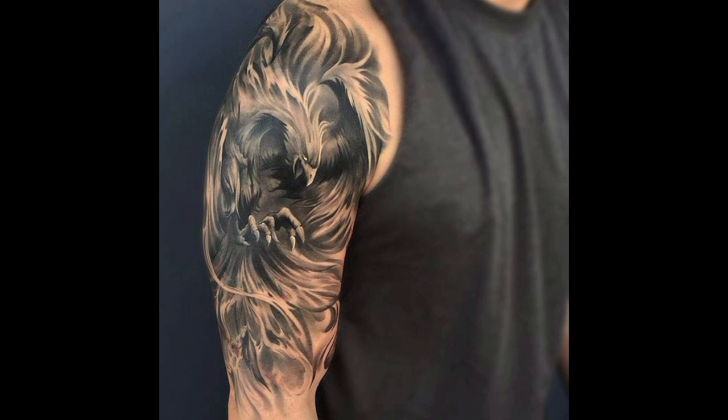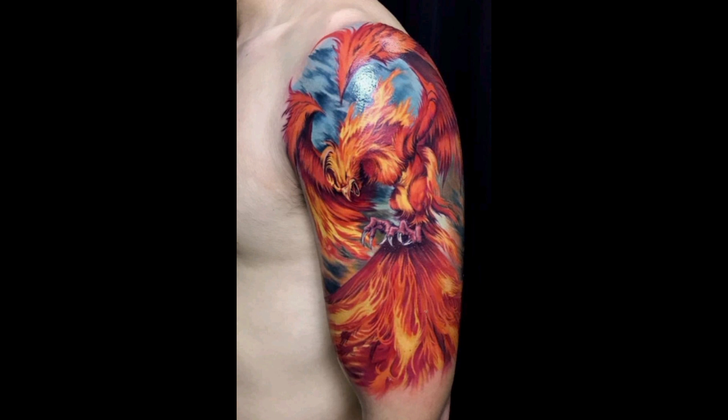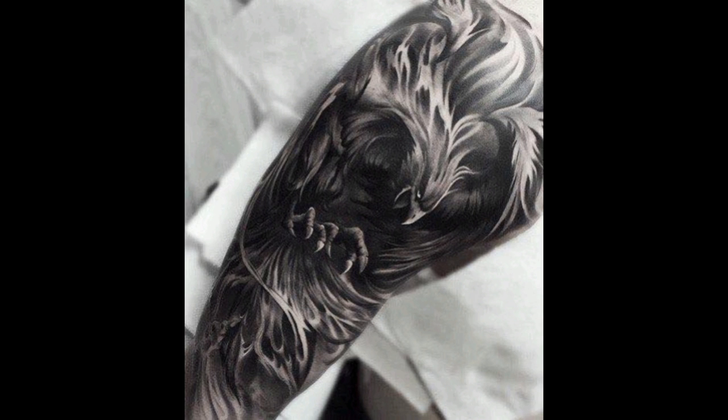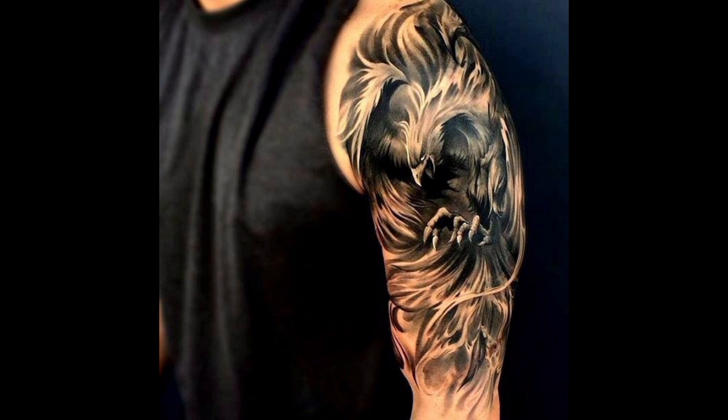Watercolor tattoos use vibrant splashes of color to create a painterly effect. These tattoos lack defined outlines, giving them a more abstract and fluid appearance.